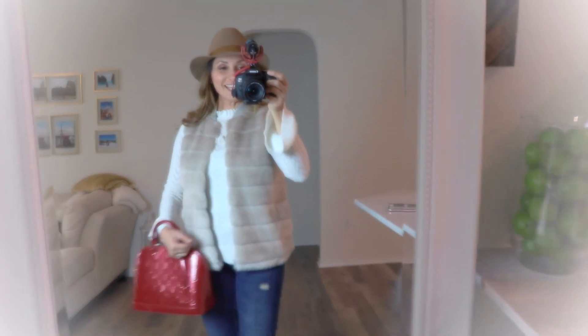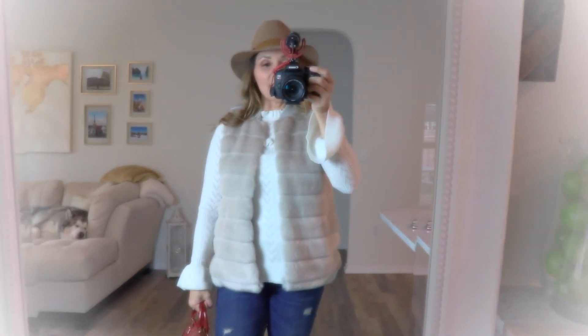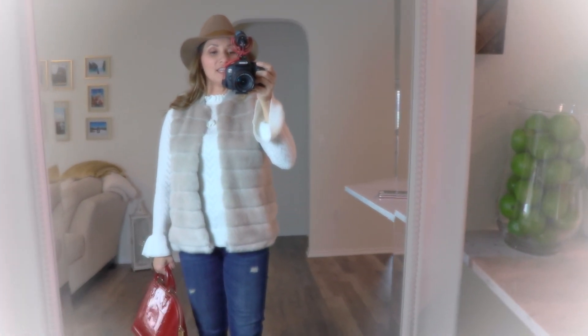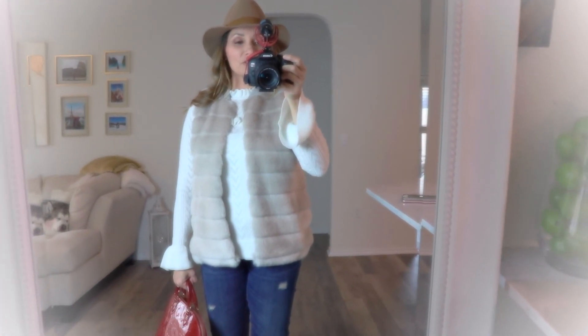I hope you guys like the outfit ideas and that you guys have a wonderful, happy Thanksgiving. I love you guys so much. Thanks for all your support and I will see you in the next video. Bye.